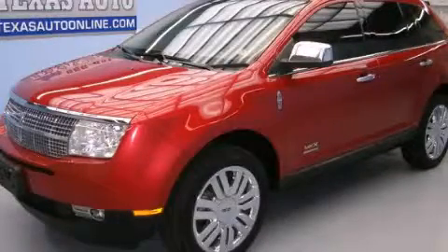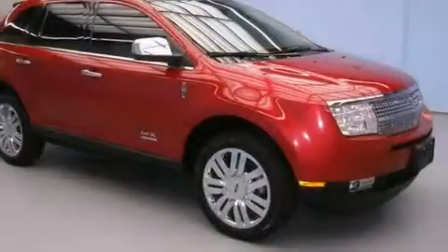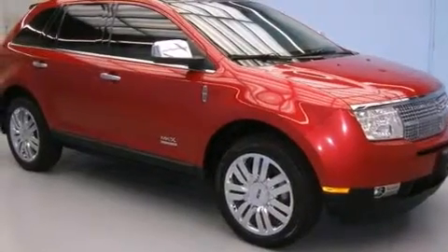This is a 2010 Lincoln MKX. Plenty of space for what you need. It has a 3.5-liter six-cylinder engine and an automatic transmission.